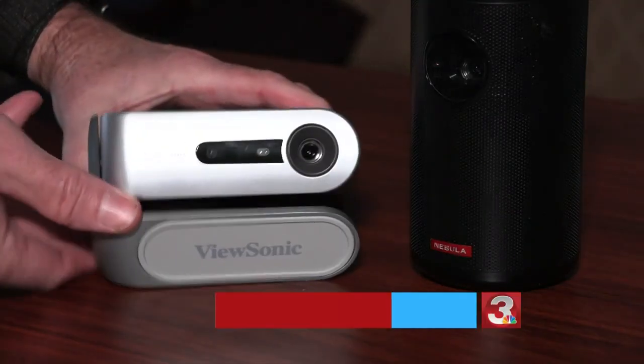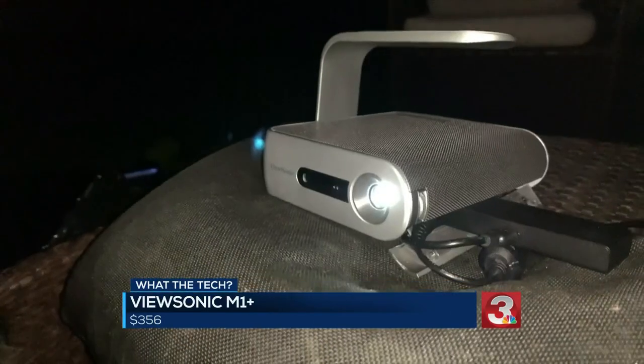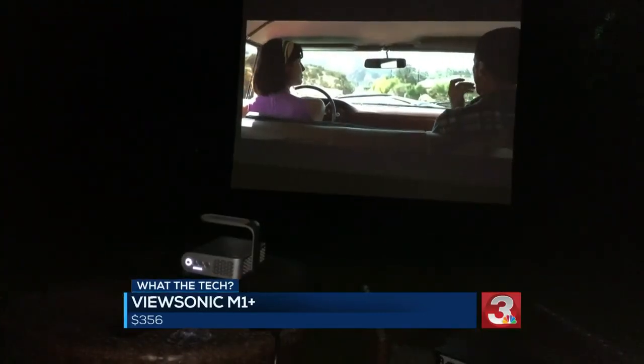The ViewSonic M1 Plus provides a better, brighter picture than most projectors. The battery lasts about two and a half hours, but you can plug it into electricity if it's a longer movie or game.